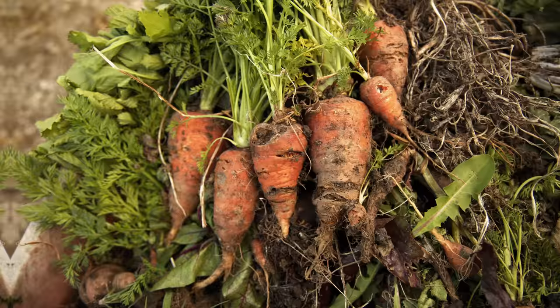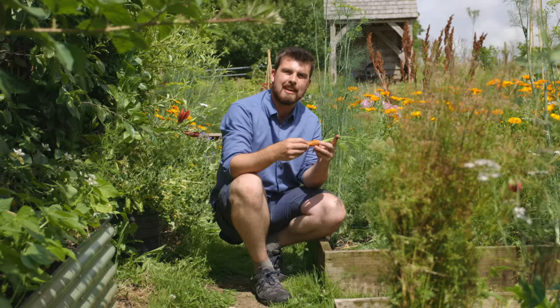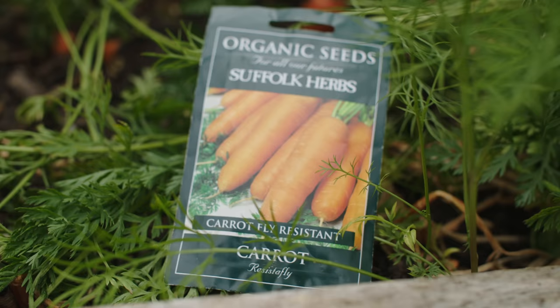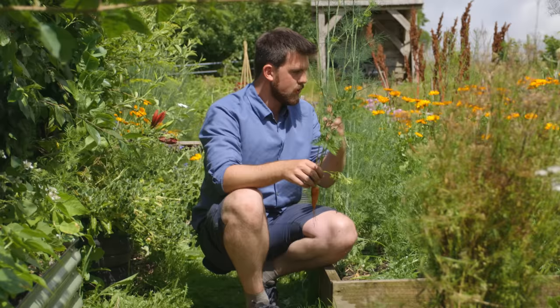Perhaps my least favourite pest is carrot root fly — you're growing these beautiful carrots and then suddenly they cause carnage. My way of working around it is using varieties like Resistafly or Flyaway, which show really good carrot root fly tolerance. Another workaround is that they usually fly quite low, under 2 feet or 60 centimetres, so you can build a barrier with really fine mesh or even bed sheets around to stop them coming in.